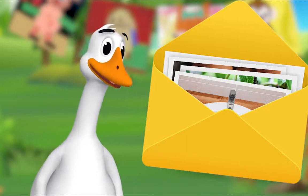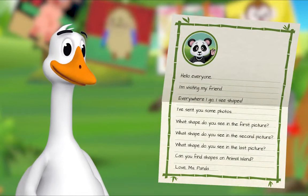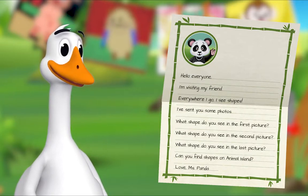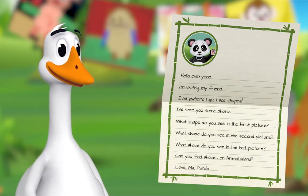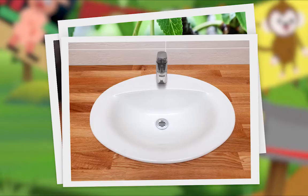There is a letter and some pictures inside. I'll read the letter out loud. Hello, everyone! I'm visiting my friend. Everywhere I go, I see shapes. I've sent you some photos. Let's look! What shape do you see in the first picture? Hmm. Do you see it? Oval!